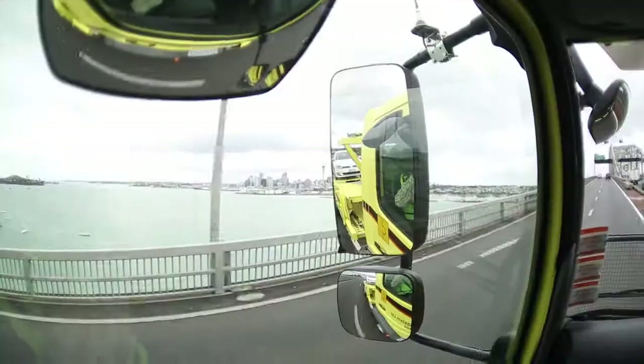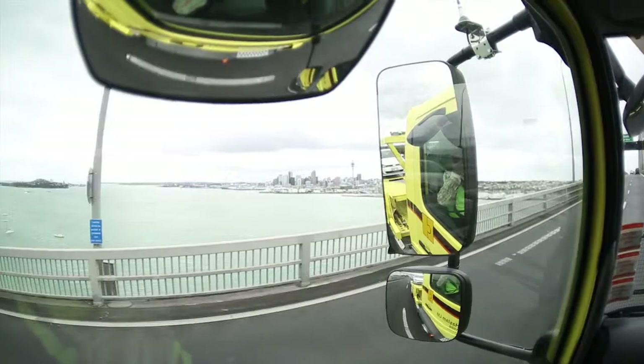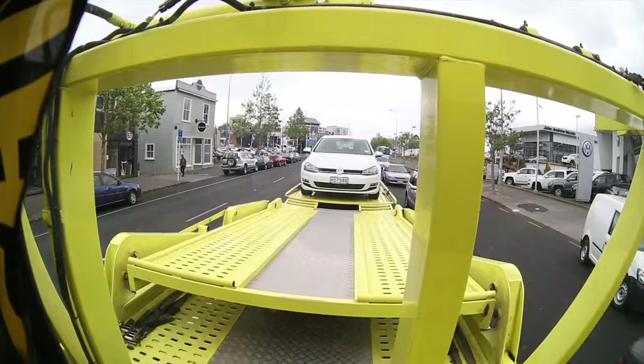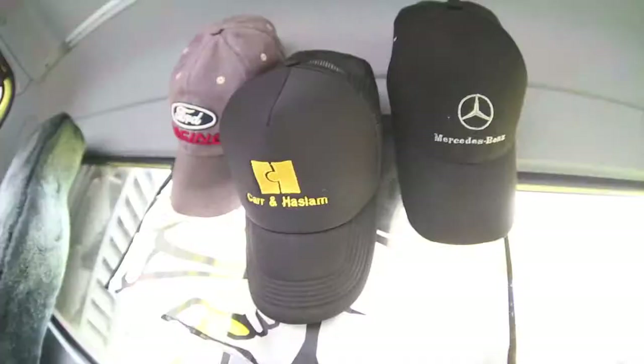The cab is lower than the Actros and access is easy. It is well laid out and easy to keep clean according to Phil — he certainly had it spotless on the day of our test. Delivering new vehicles around New Zealand is certainly a challenging task, however the combination of a professional driver and this well designed Axor transporter makes it all a lot easier.